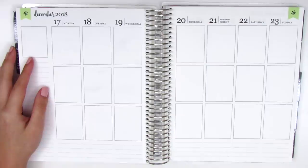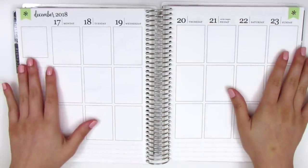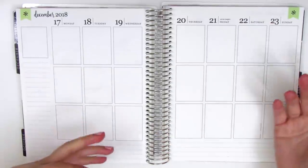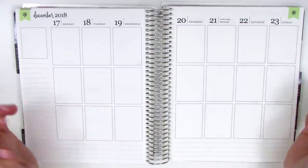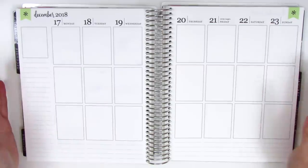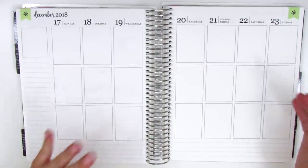For those of you who are newer to my channel, I am currently memory planning all of the spreads that are in this planner. I have a separate planner that I use to plan in advance, like all my work stuff and appointments, but that one I do not decorate at all - I just use a pencil. This one is more of a journal slash scrapbook, so I go in after the week has finished and document all the things that happened.